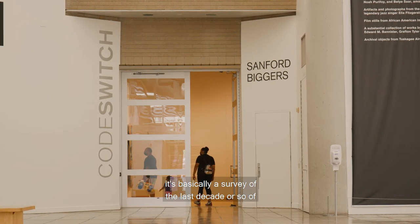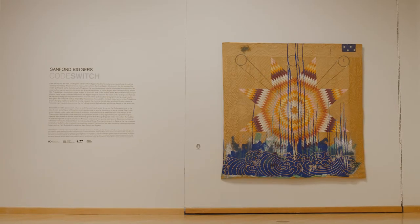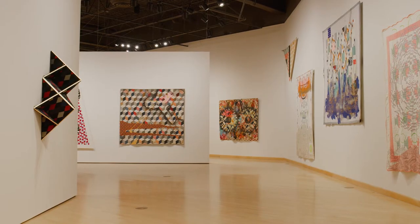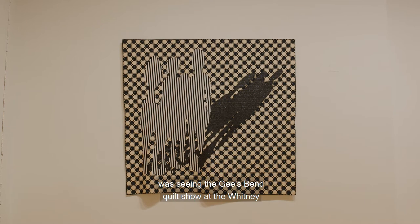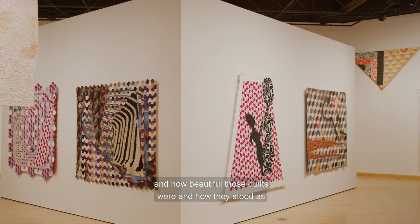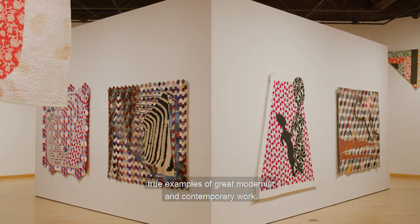With this show, Code Switch, is basically a survey of the last decade or so of projects and artworks that I've been making with antique, pre-1900 quilts. The genesis started from various places, but one of the pivotal moments was seeing the Gee's Bend quilt show at the Whitney and how beautiful those quilts were and how they stood as true examples of great modernist and contemporary work.